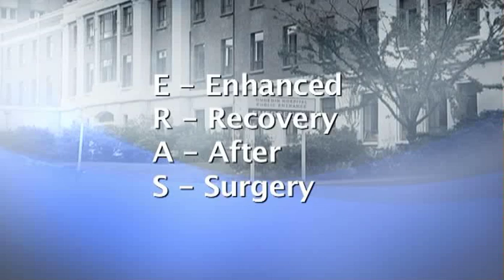ERAS is Enhanced Recovery After Surgery and that's actually trying to have the patient in better condition before their surgery, during their surgery and afterwards. It tries to minimise the risk of complications for them, and is basically designed to get our bowel patients up and running quicker.